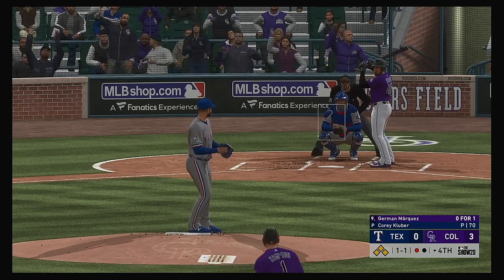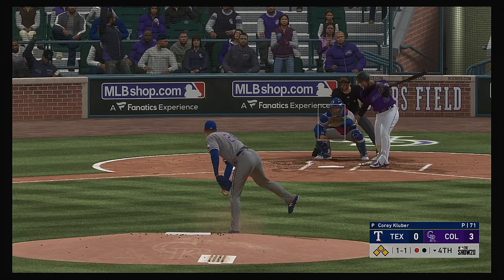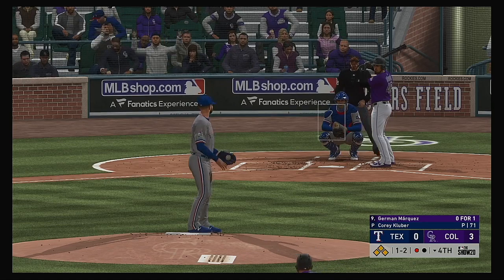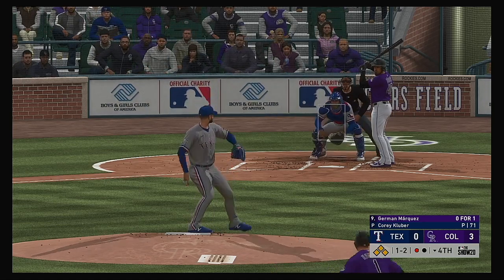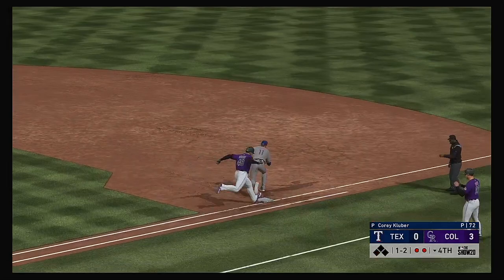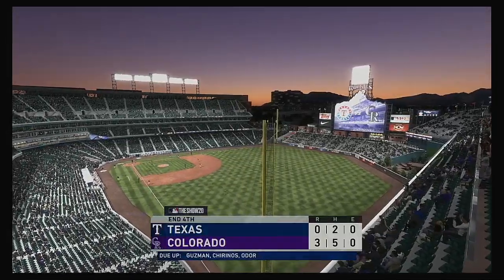Next to hit will be the pitcher Hermann Marquez — he was a ground-out victim last time. It looked like a sinker in his last AB that got him to roll over, similar situation right here. Look for them to try to get him to do exactly the same thing. Oh, what a stop on the slide — there's one. Relay to first — in time. And just like that this side is retired.